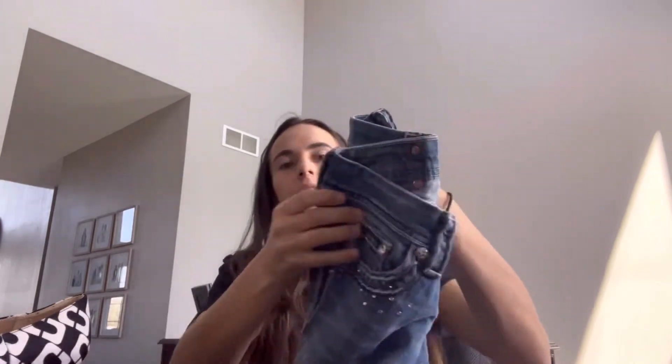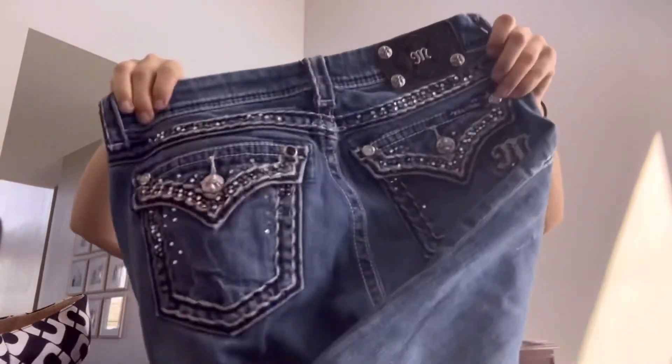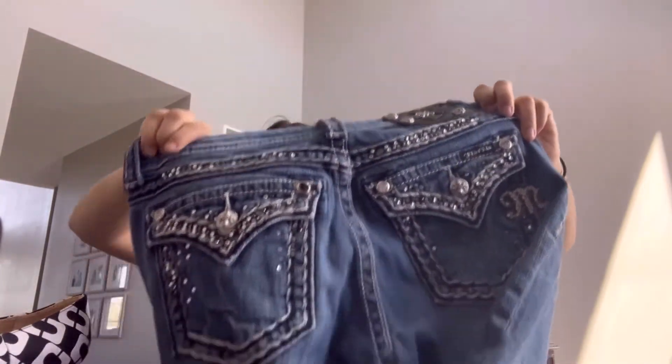Some Miss Me jeans that Goodwill did not have marked up — surprise, surprise. Size 28, boot cut.